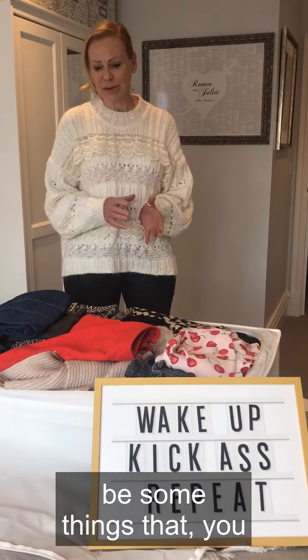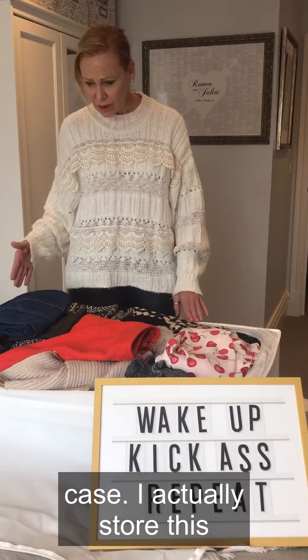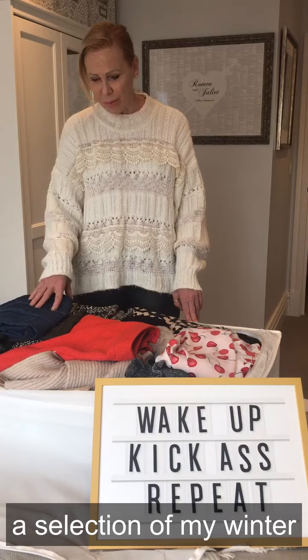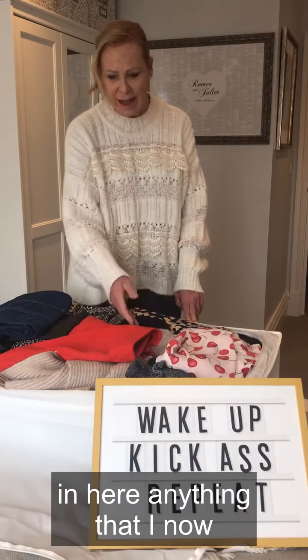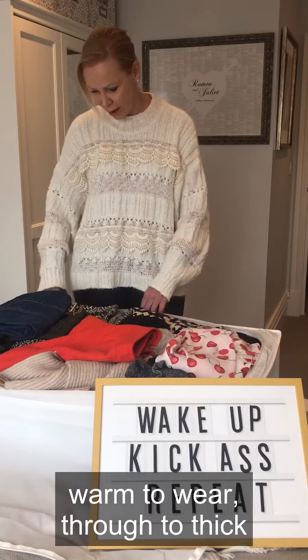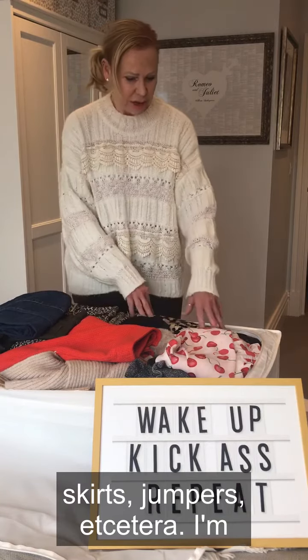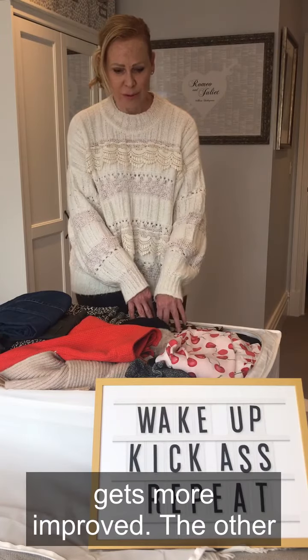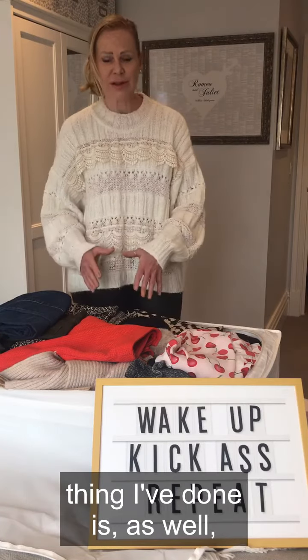This little box here is a really good storage case — I actually store this under the bed. It's got a selection of my winter clothing. I've literally put in here anything that I now know for a fact is going to be too warm to wear, through to thick skirts and jumpers. I'm sure I'll add to it as the weather improves.